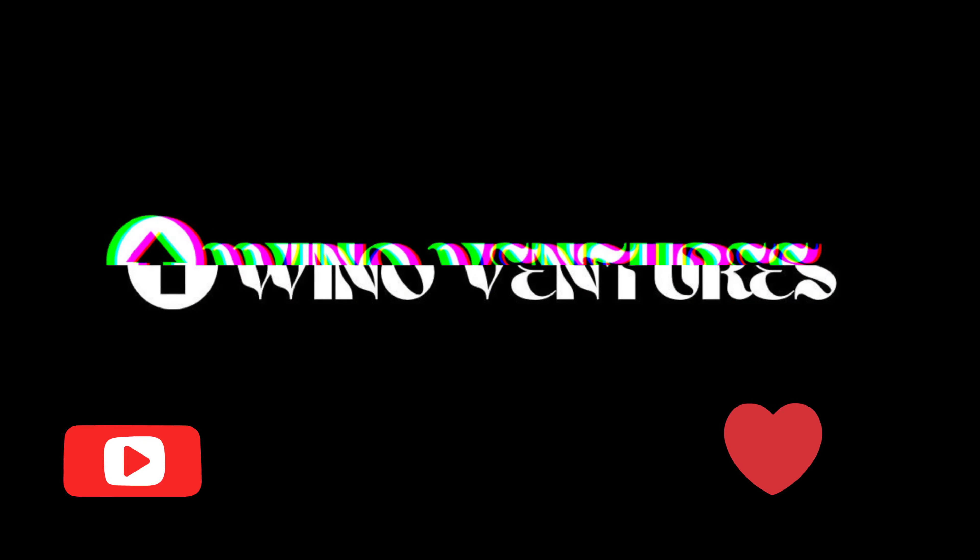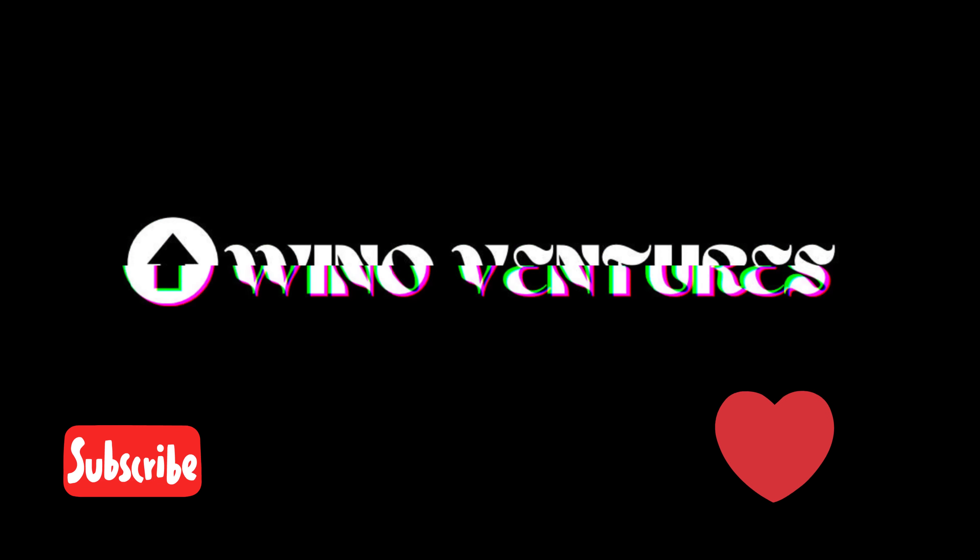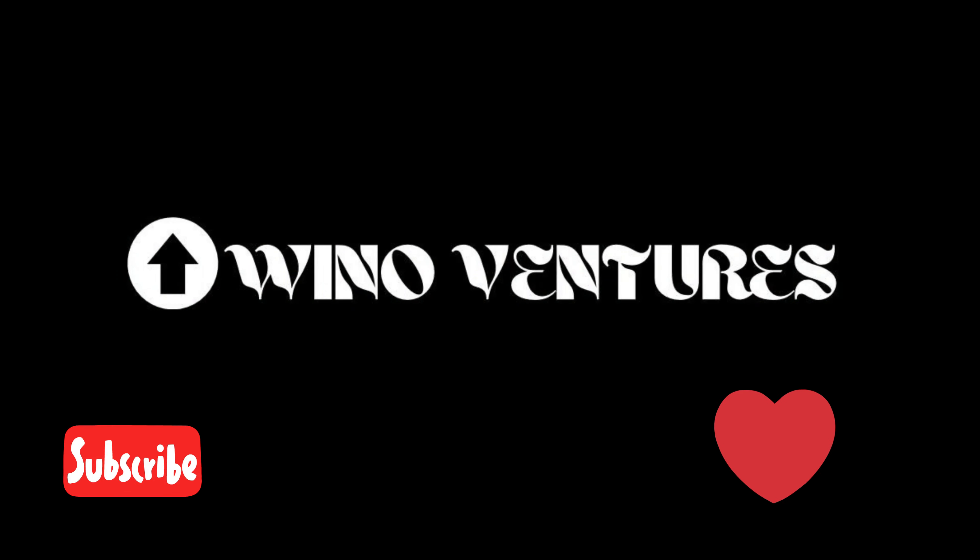Hey there, welcome back to Oino Ventures. It's great to have you with us again. If you're new here, we're all about sharing ideas, inspiration, and insights to help you grow and thrive.